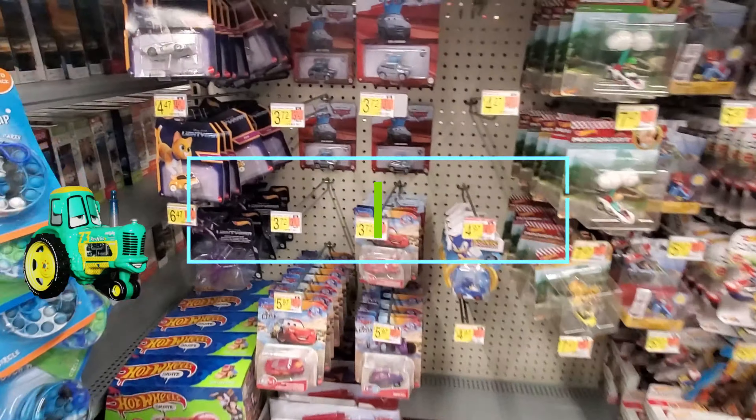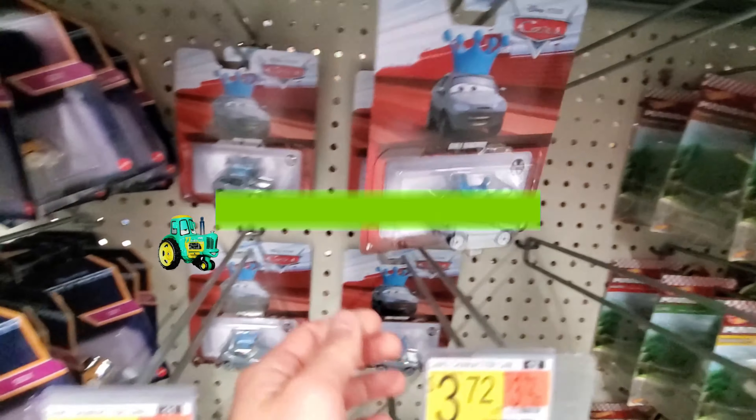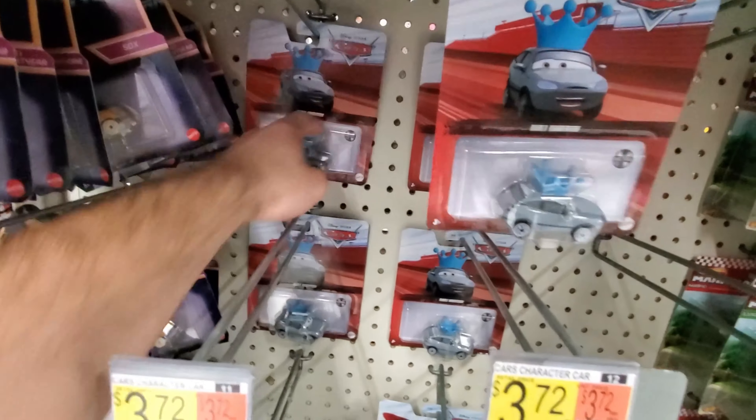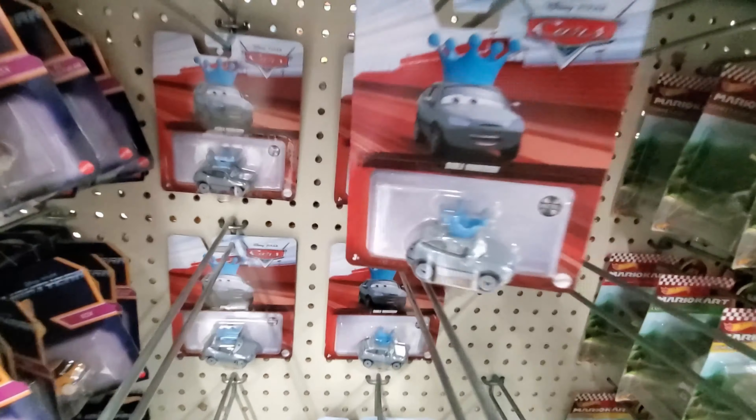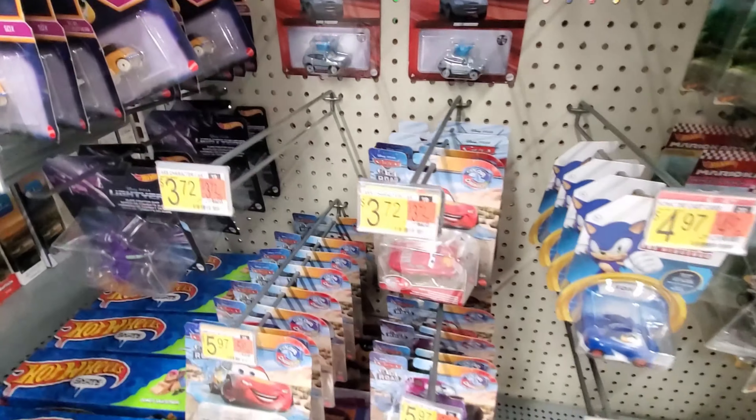Hey guys, it's October 14th. We're here at Walmart and these Darla Vandersons have been peg warming for quite some time. They've got one, two, three, four, five of them right there, and that's actually it for the singles, which is crazy.